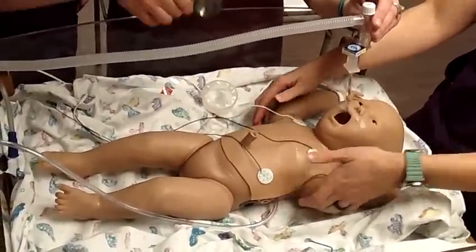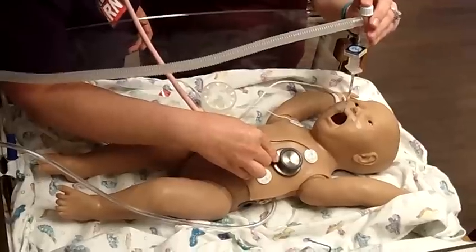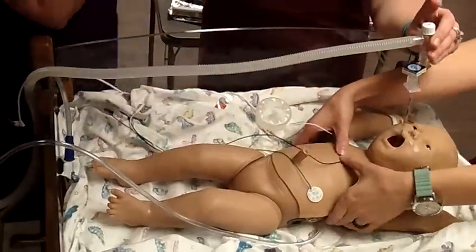It's been about one minute — let's go ahead and reevaluate. Heart rate is about 48, which correlates with our ECG. Let's start compressions again. We've got epi.